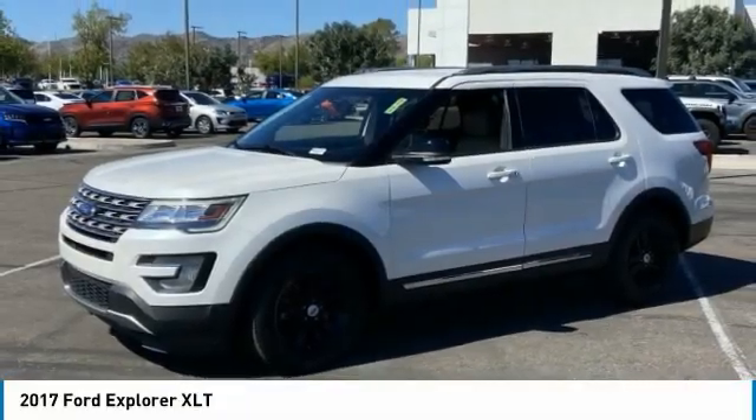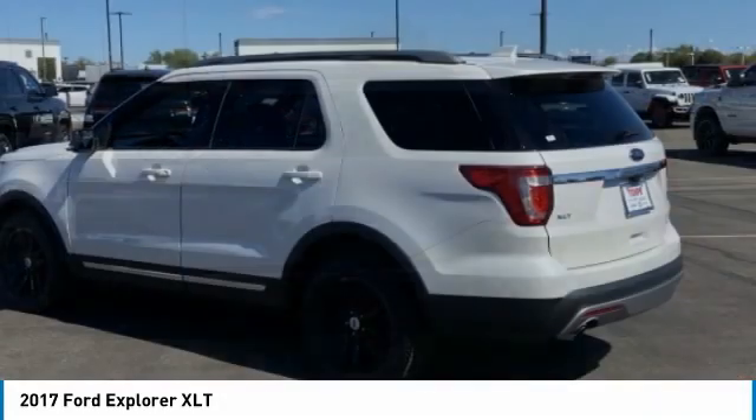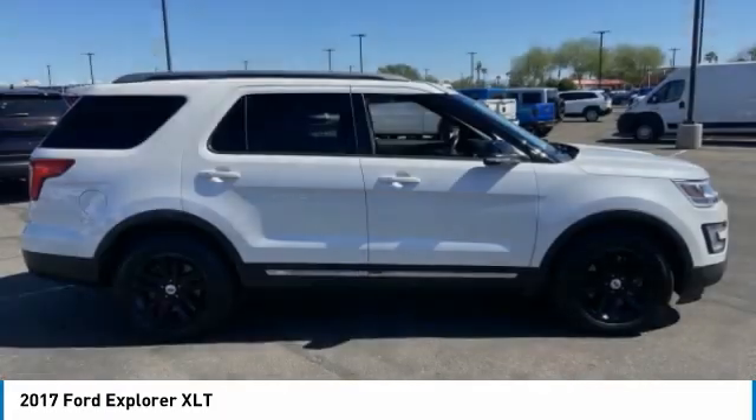Take a ride in the 2017 Explorer. You've got a lot of capabilities to call on in a Ford Explorer. Don't underestimate your choices. This vehicle has less than 65,000 miles.